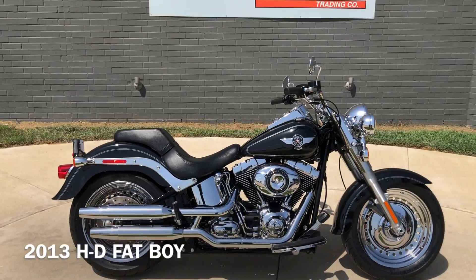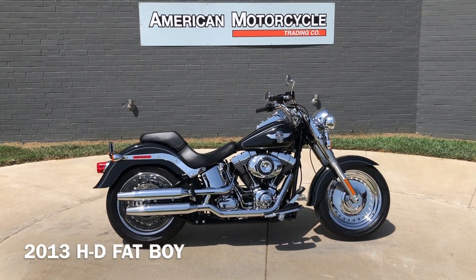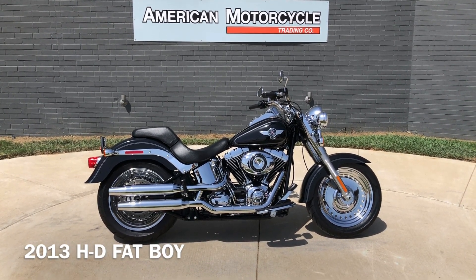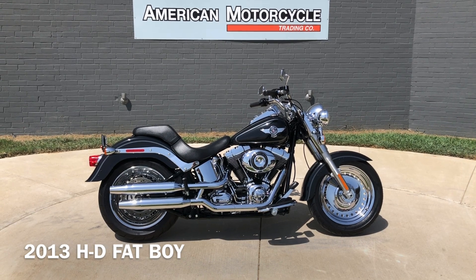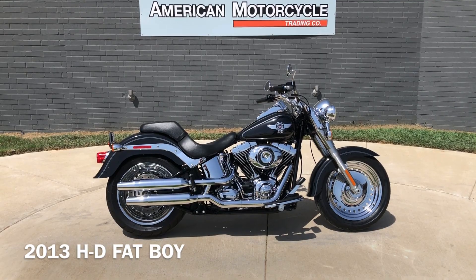If you'd like to know more about it, click on that link below. We do have a full parts and service department. We offer finance and warranty options. We accept almost anything in on-trade, and we ship and sell bikes worldwide. This is Rusty with the American Motorcycle Trading Company in Bedford, Texas. The freedom to choose.